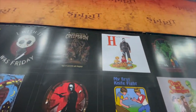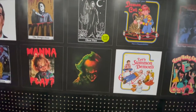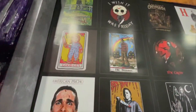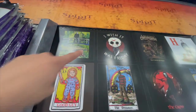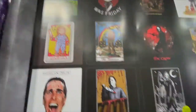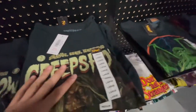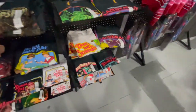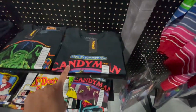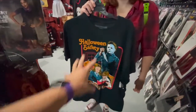We got Creep Show, Halloween, The Crow, Ghost Face. I really like that one — I wish it was Friday, I like that a lot. The shirts are $21.99 — not bad at all. I might come back for this Candy Man one.